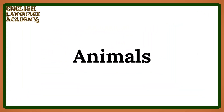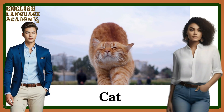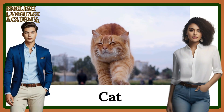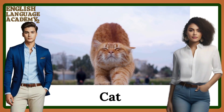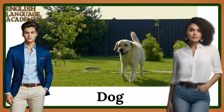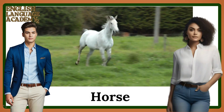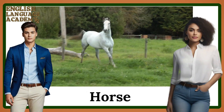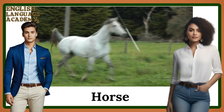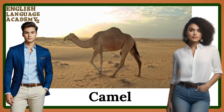The second part: animals vocabulary. Cat. Dog. Horse. Camel.